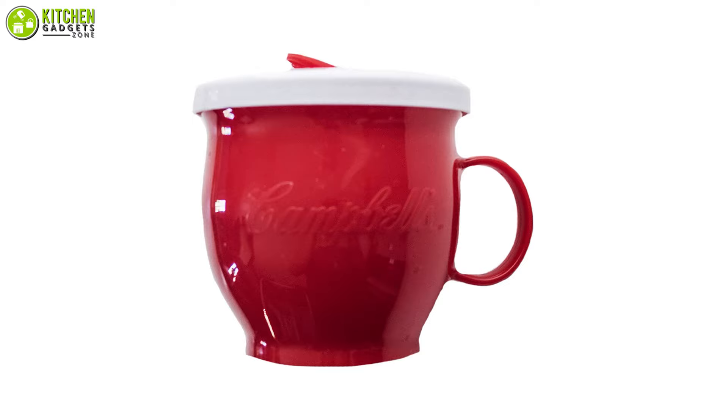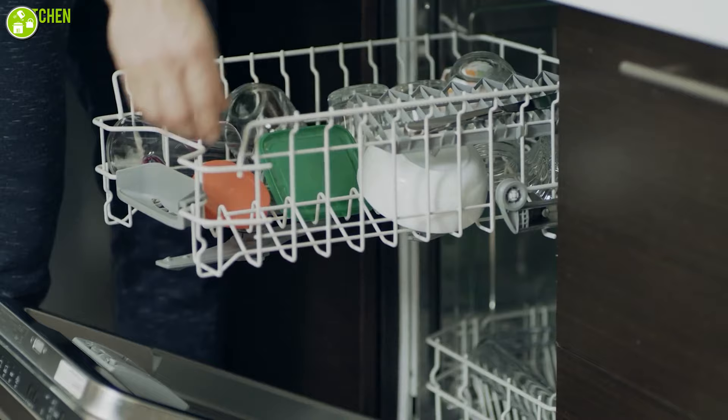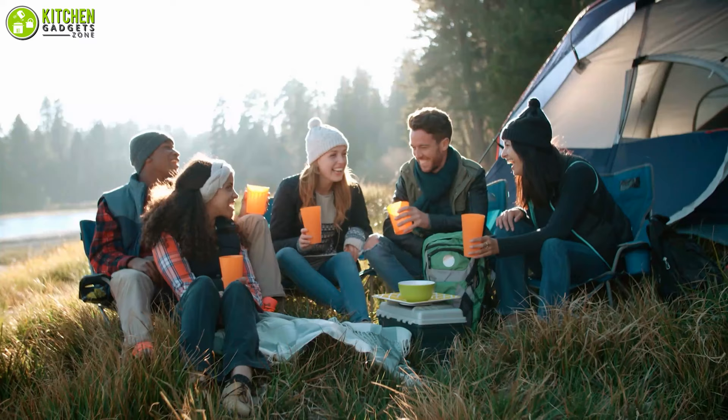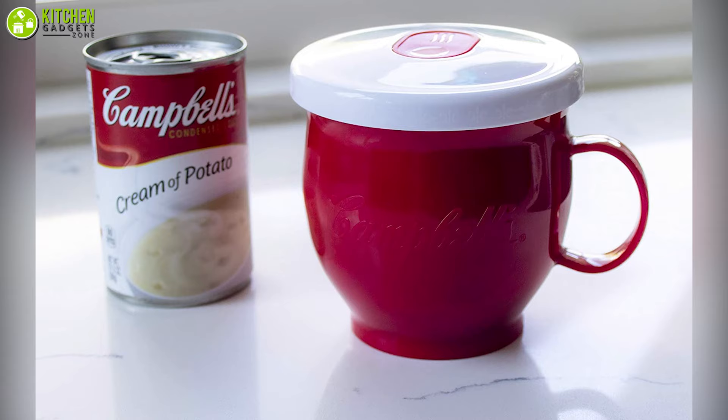This amazing gadget is constructed from tough plastic which is 100% BPA free, and it's dishwasher safe so you don't need to worry about your health safety while using it. Overall, when you're ready to head outside and need a meal on the go, you can bring the Campbell's Micro Mug along with you as it features multi-uses in its class.